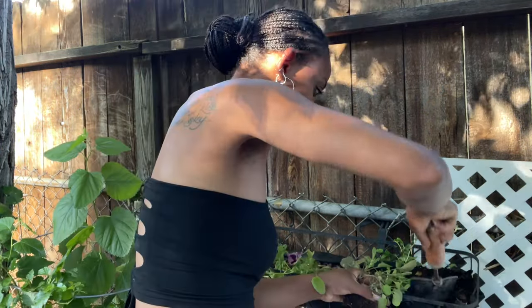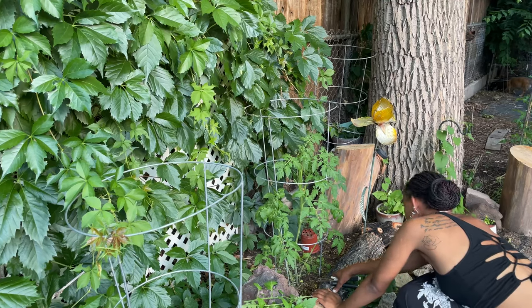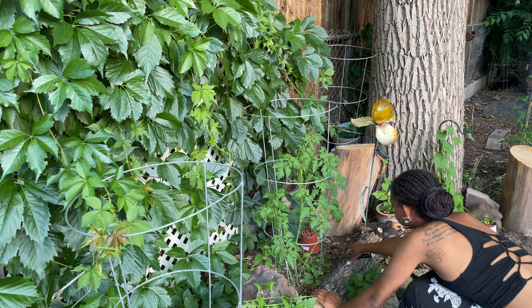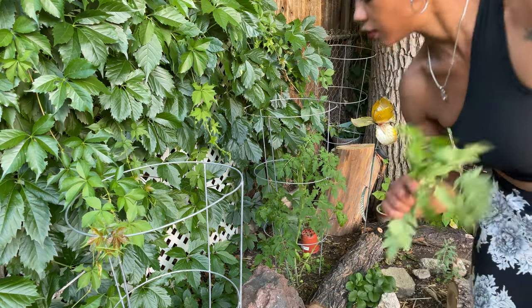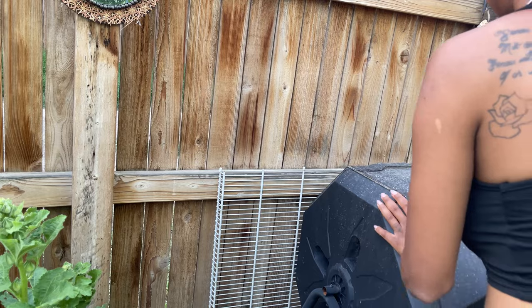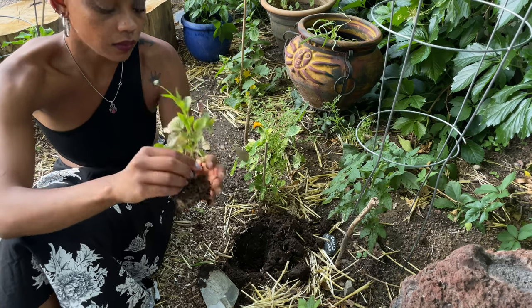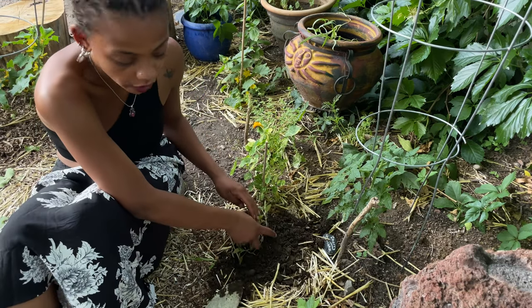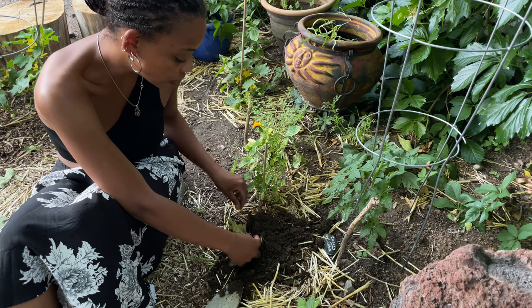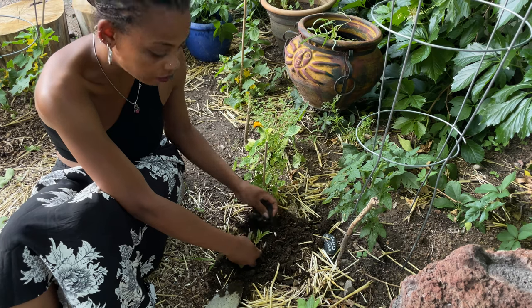I had a really bad hail storm the other night and it obliterated my basket of lettuce. So I'm just gonna put these pansies in there. I'm putting the tomato leaves in the compost. I love gardening in ground — I personally think that it livens up the soil. It takes some time, that's for sure.